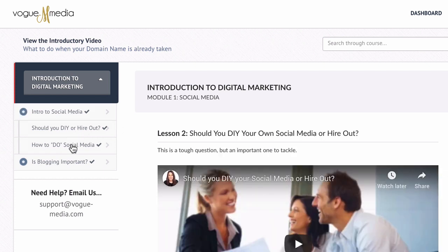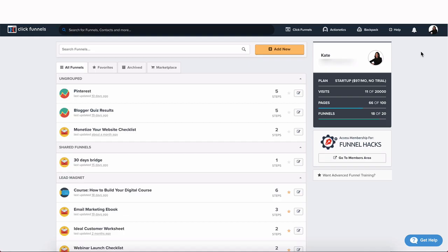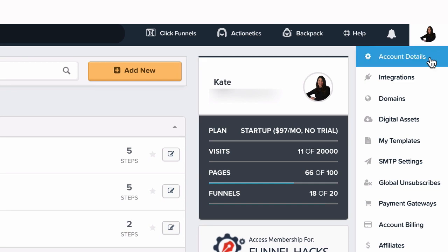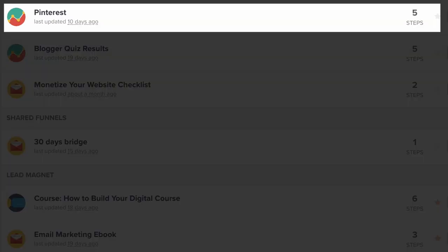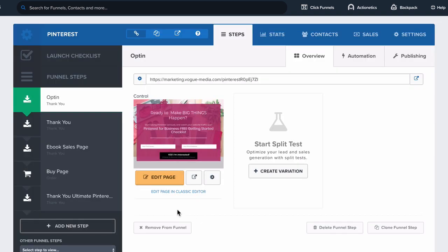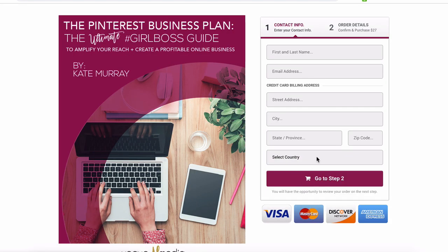Inside the lesson, you can upload videos, audios, PDFs, or other types of documents. The difference between the two is that ClickFunnels is more of an all-in-one solution — it's not just a platform for building a digital course. It also offers you the ability to create landing pages and even order forms and payment options that match your brand.